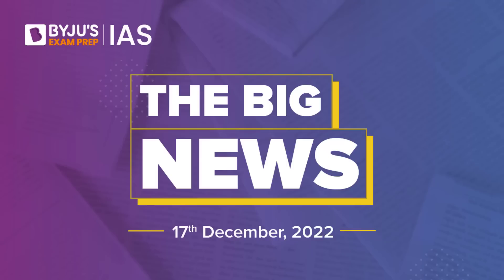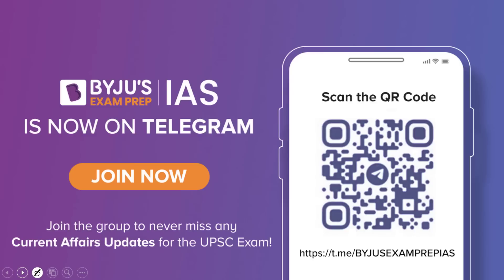Hello and welcome to Baiju's Exam Prep IAS. Welcome to the big news. The topic for today's discussion is Agni 5. Before we understand what this topic is in greater detail, a quick gentle reminder: Baiju's Exam Prep IAS is now on Telegram. If you have not yet joined the channel, please do join so that you get all the current affairs related updates. Let's get started and try to understand what this topic is all about.